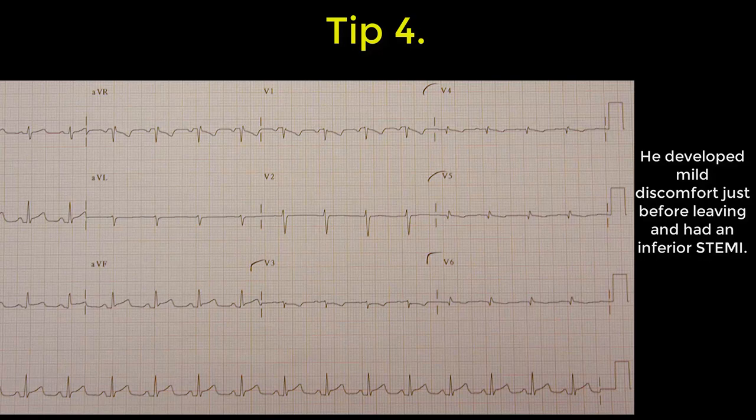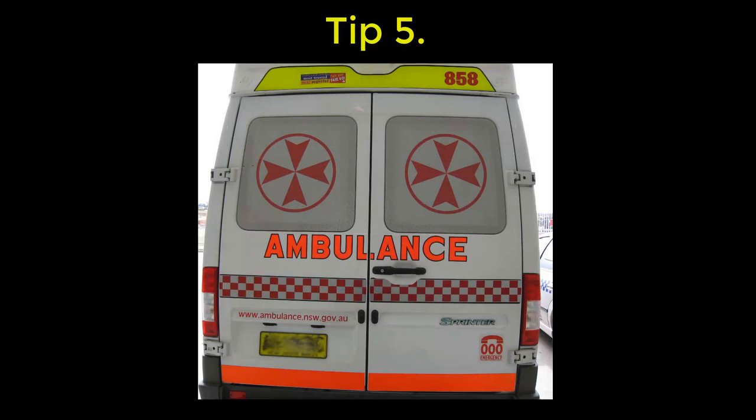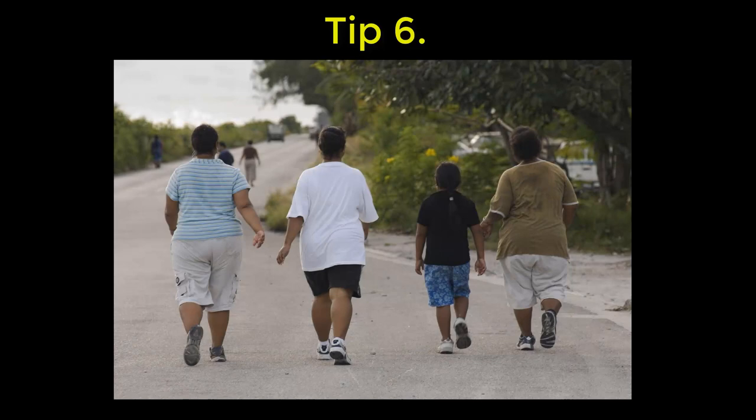Four: repeat the ECG before discharging someone home — you just might be surprised. Five: when you do discharge someone home, tell them you throw dice, that's your job, and that you may still be wrong. So if they worsen or feel unwell, please return.